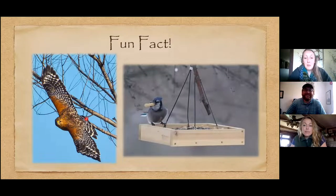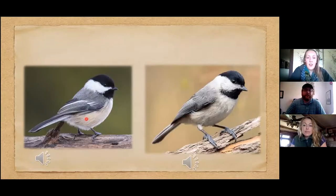Blue Jays are very clever. You may have heard that crows and ravens have a high level of intelligence and have been known to solve intricate puzzles — the Blue Jay actually belongs to the same family as those birds, so they're all very smart.